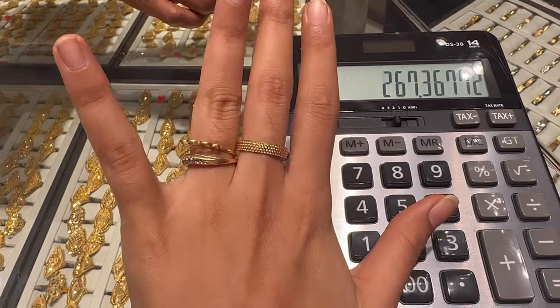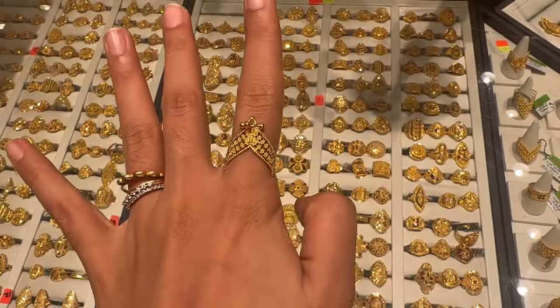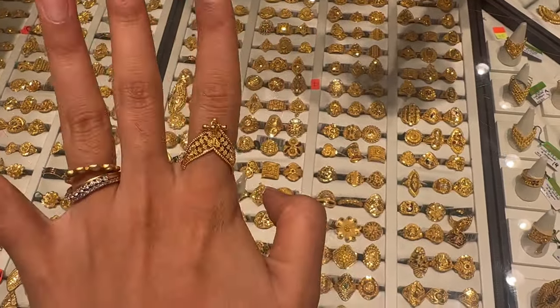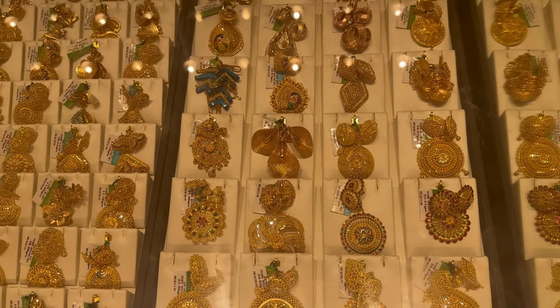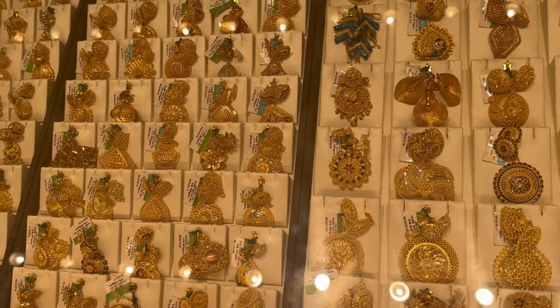I also liked this other gold band — it was really very cute. I found this design unique and trendy. For someone looking for a higher range, there were options. Since we did not find many designs in gold without making charges, we decided to go to more shops and explore.